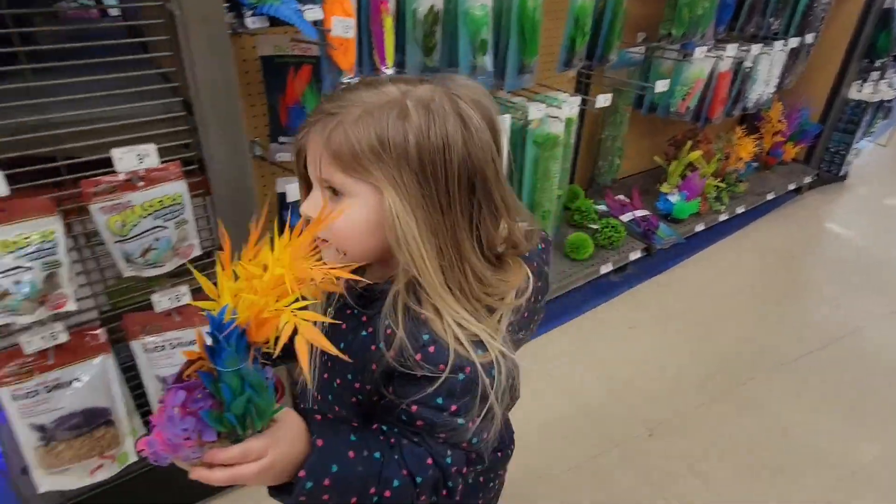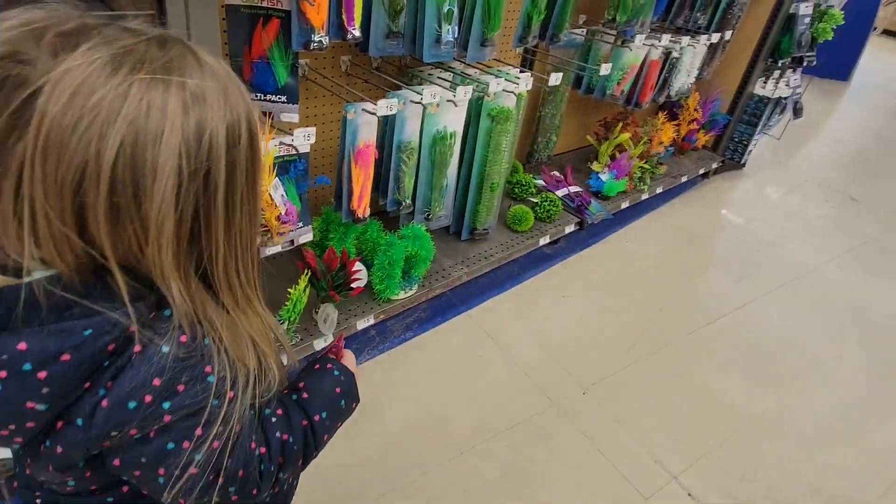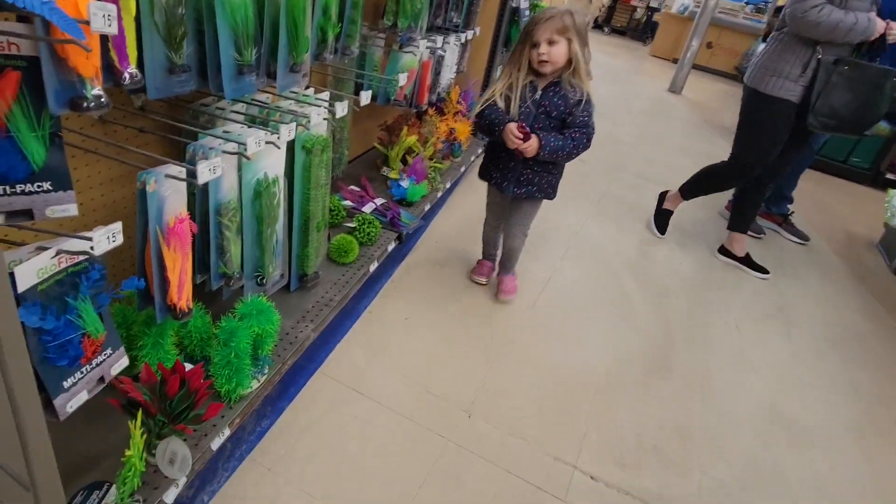We don't need that — what do we need that for? Dottie's not going to like that. We've got to get dog toys. Go put that back. Let's go find some dog toys.